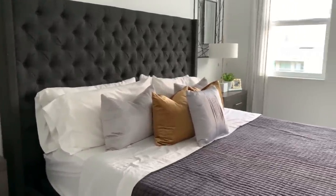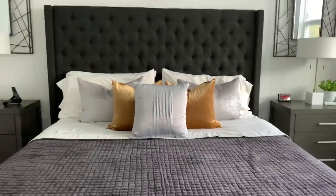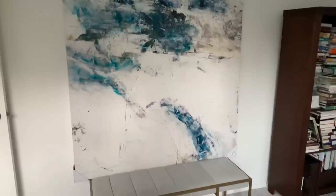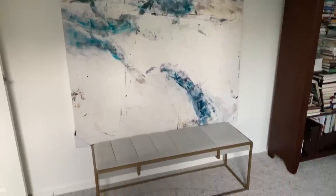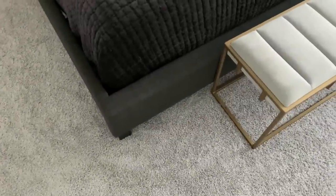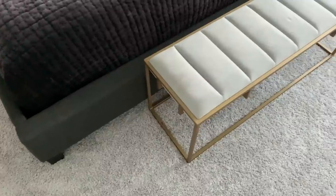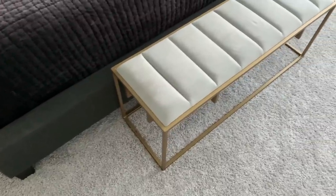I felt like this room was almost finished but was missing something. Then I had the idea of using a bench that I previously got at HomeGoods a year or two ago from my old apartment and putting it at the foot of the bed to add even more to the space.